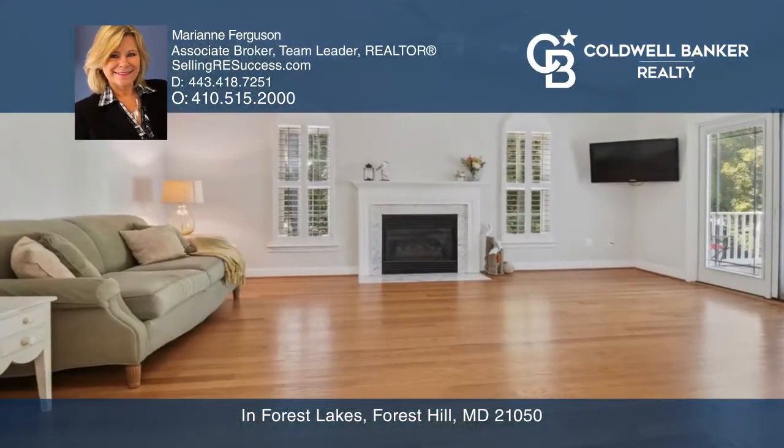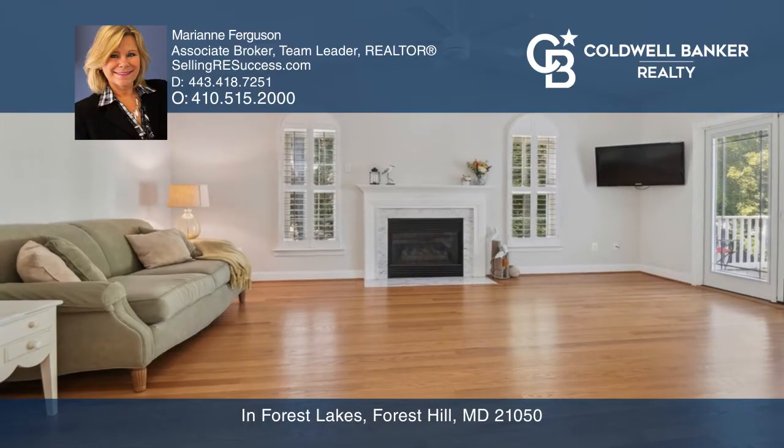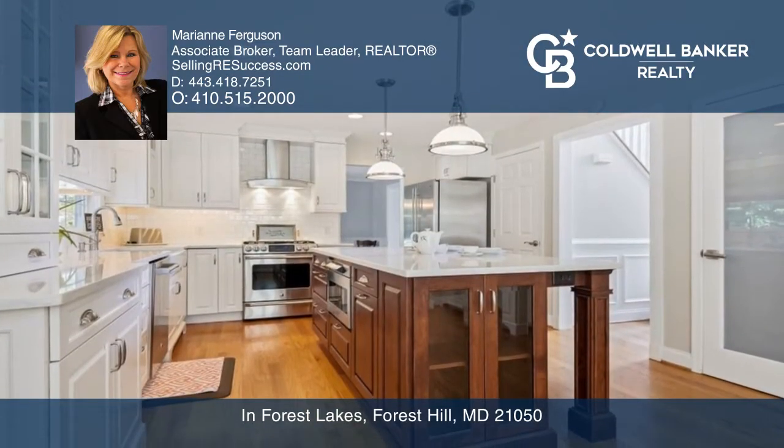Welcome to this beautifully appointed colonial home offering extensive updates and custom touches, as well as a gorgeous kitchen that every chef will love.